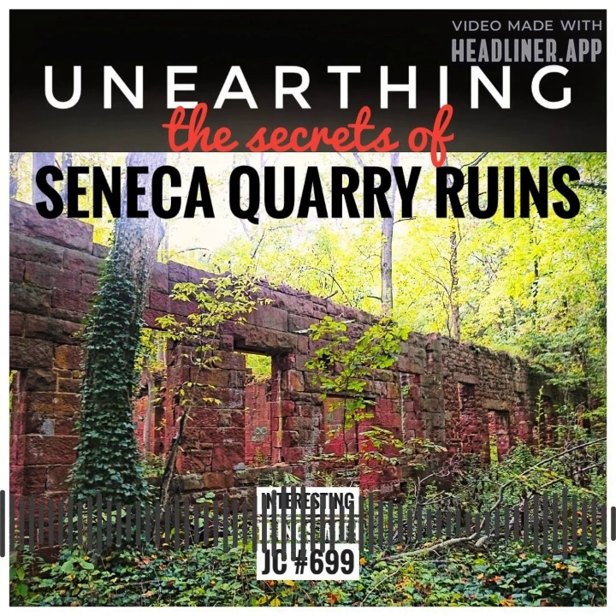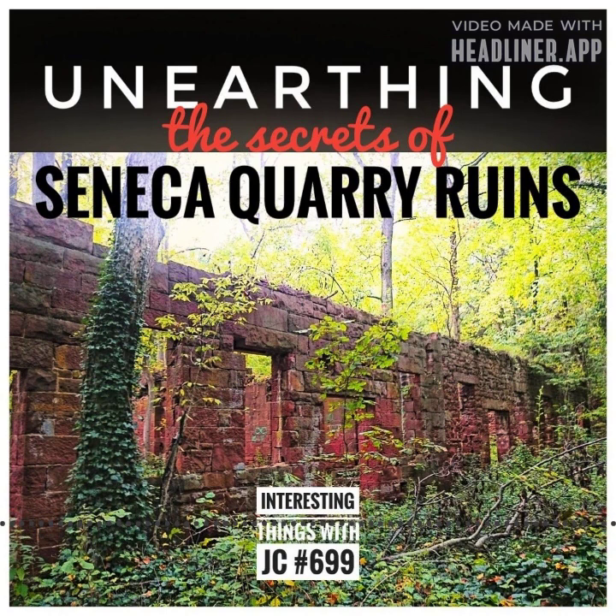Throughout its illustrious history, the Seneca Quarry beckoned workers from across the Atlantic, luring skilled laborers from the shores of England, Wales, and Ireland. The quarry also played a role in the complex tapestry of labor in the United States. Yet, amidst the tranquility that envelopes these ruins, the echoes of the quarry's former laborers remain resolutely silent.